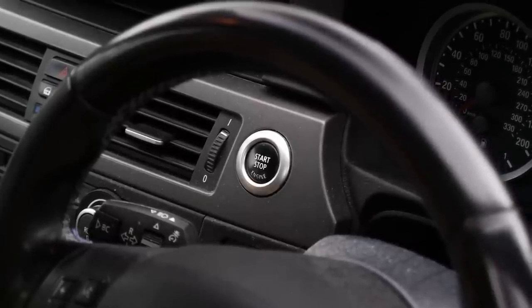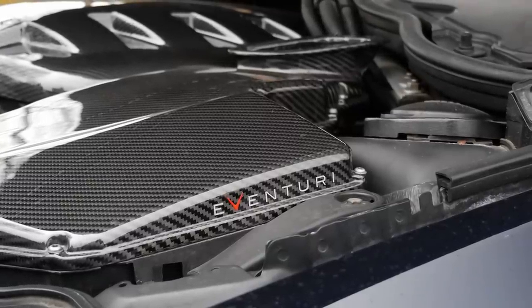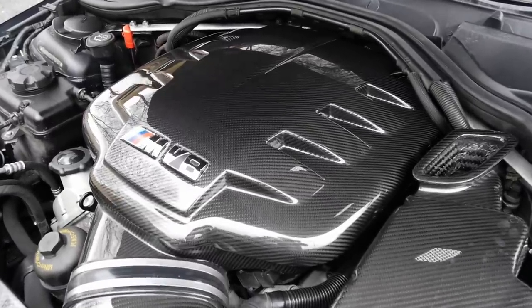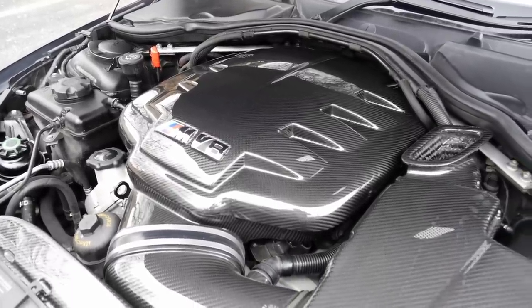So I phoned them up. They said they had all of these bits there and had a slot for me that afternoon. So I just drove straight up there. The thing that sold it to me was the fact that the description of it being a V8 CSL.